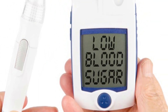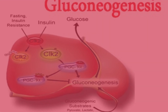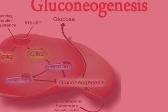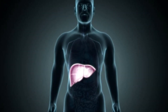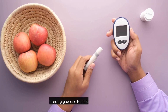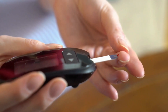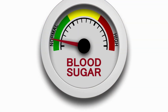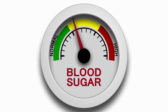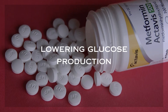Firstly, it reduces the amount of glucose produced by the liver. This process is called hepatic gluconeogenesis. Normally, your liver produces and releases glucose into your bloodstream between meals and during sleep to maintain steady glucose levels. But in individuals with type 2 diabetes, this process can be overly active, leading to high blood sugar levels. Metformin steps in to dampen this process, thus lowering glucose production.